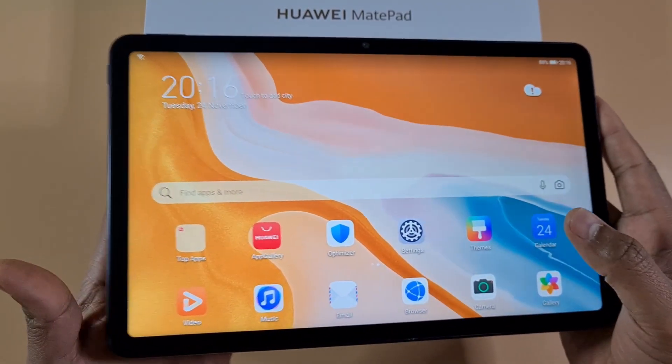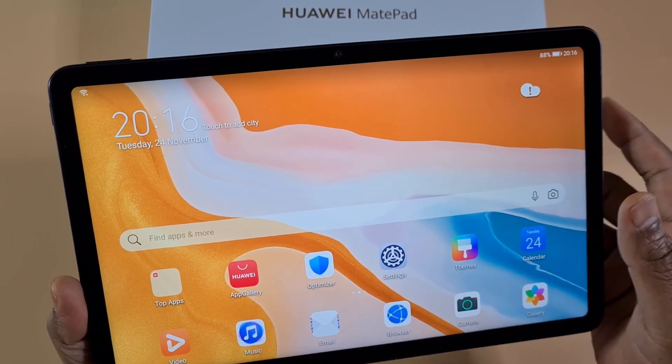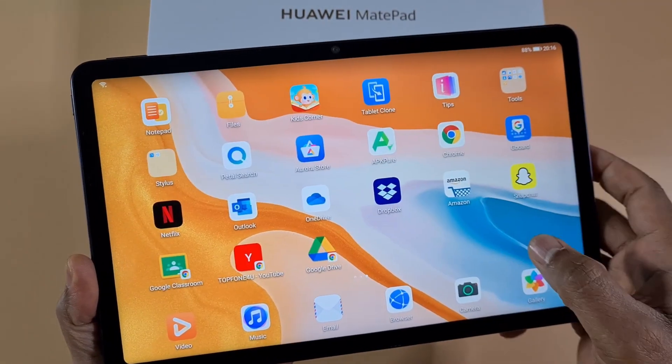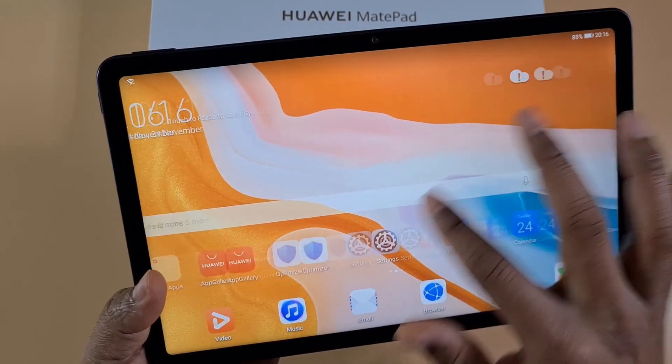The best option if you have this tablet is to use VMOS. I'll leave a link in the description to show you how to get VMOS installed and working, which gives you access to Google services including the Google Play Store.